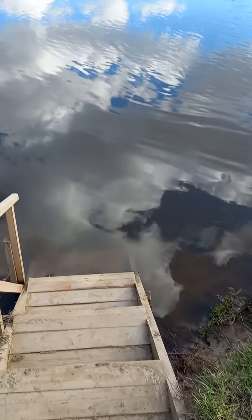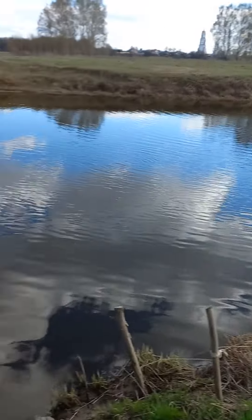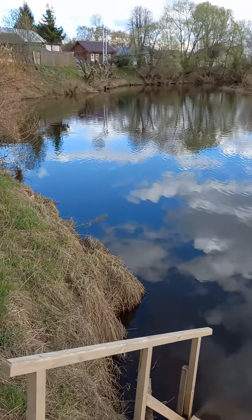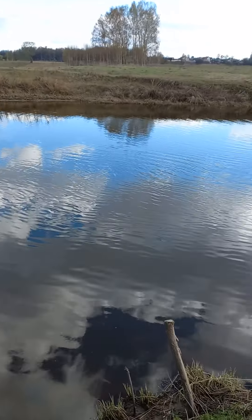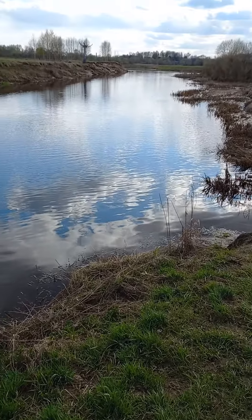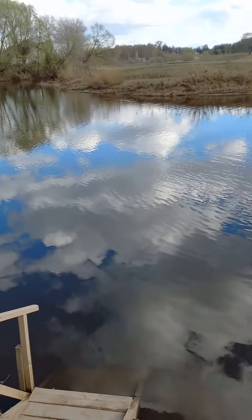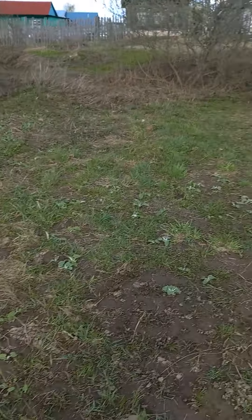We allow the water to be cleaned enough, so we wait for a little period of time. When the water has settled down completely, then we are going to be washing and enjoying the wonderful weather. It is nice.